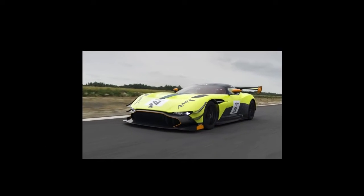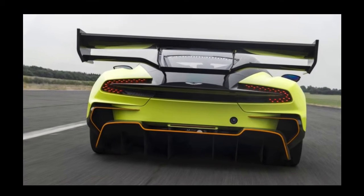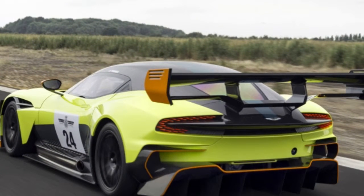Aston Martin is now offering an AMR Pro Performance Pack with tech derived from the automaker's Le Mans winning race cars. The main difference between the original car and the Vulcan AMR Pro model is aero. The car gets a whole host of upgrades that help channel air over, under, and around the car better than before.